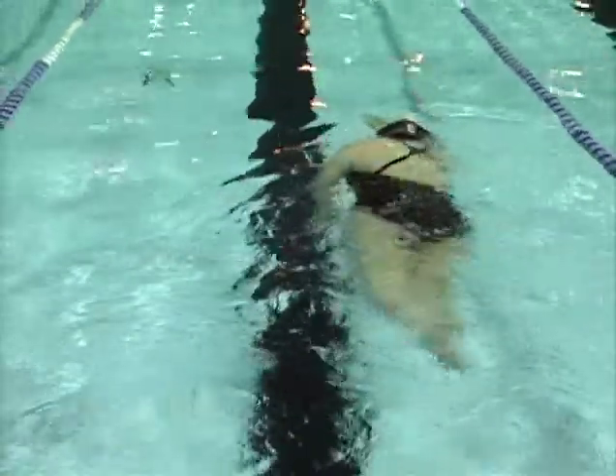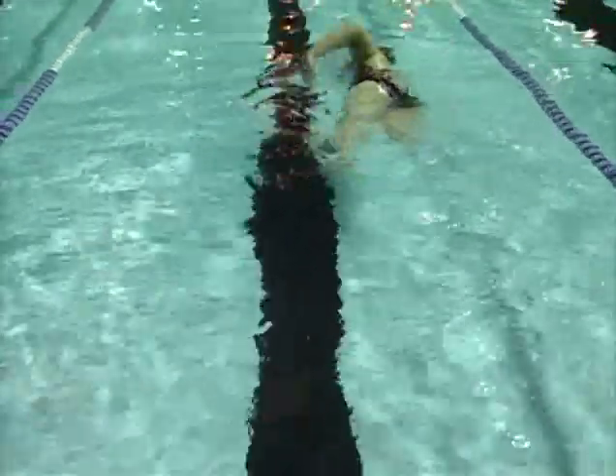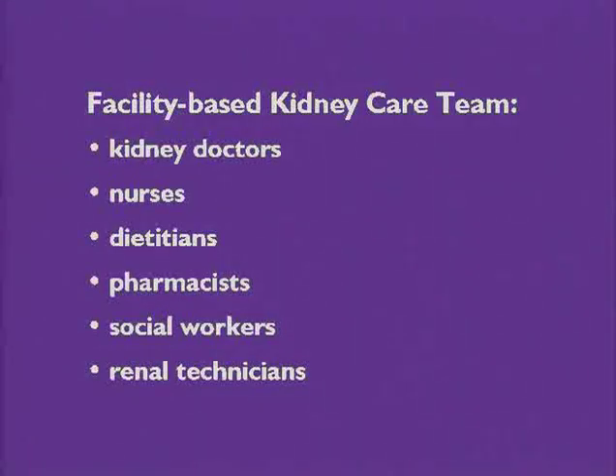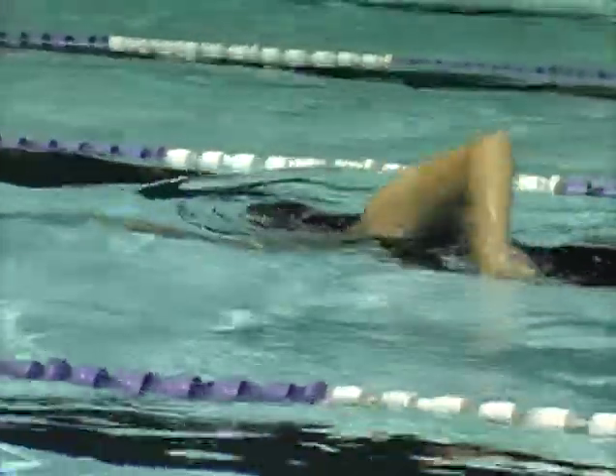Hemodialysis treatment is part of a total care plan, which includes diet, exercise, and medical reviews on a regular basis. Facility-based kidney care teams include kidney doctors or nephrologists, as well as nurses, dieticians, pharmacists, social workers, and renal technicians. You will work with your kidney care team to maintain your health as well as possible.